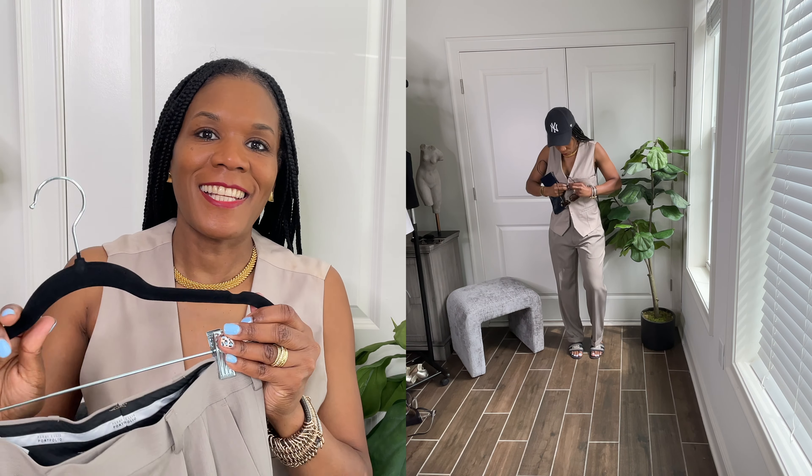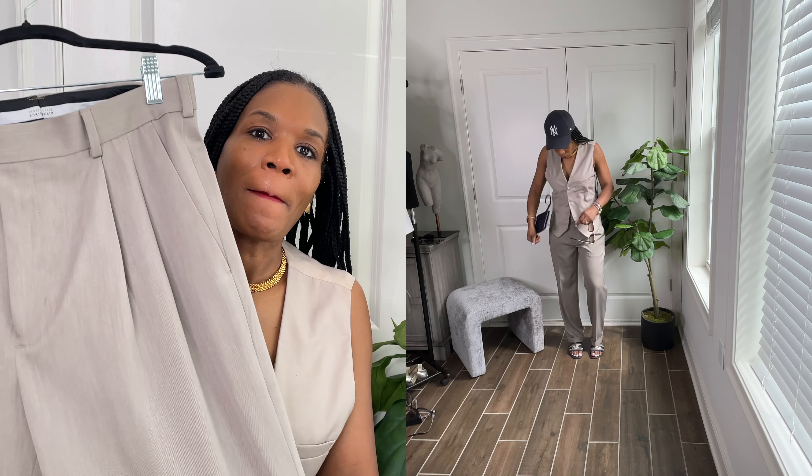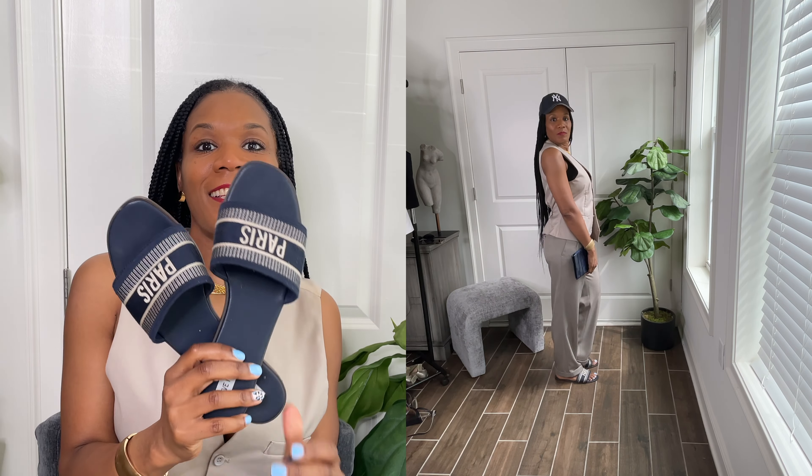Make sure you pay attention because I'm going to test you at the end. I picked up this beige vest from the men's department and I styled it with these men's trousers, a navy blue Yankees cap, a navy blue clutch that I thrifted, and the Steve Madden Knox Navy slides. These are really comfortable. I highly recommend them.